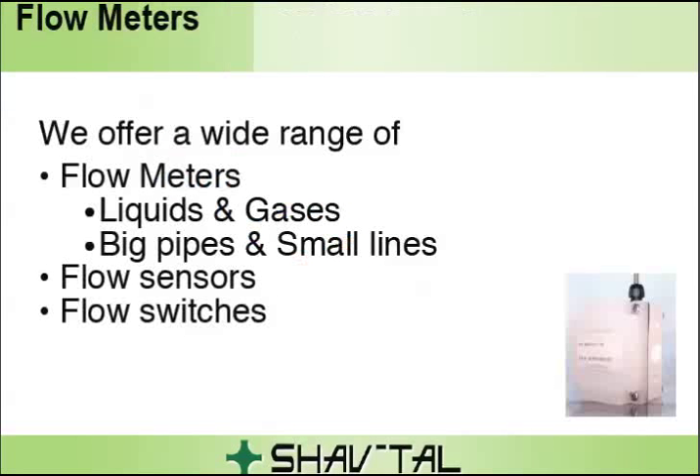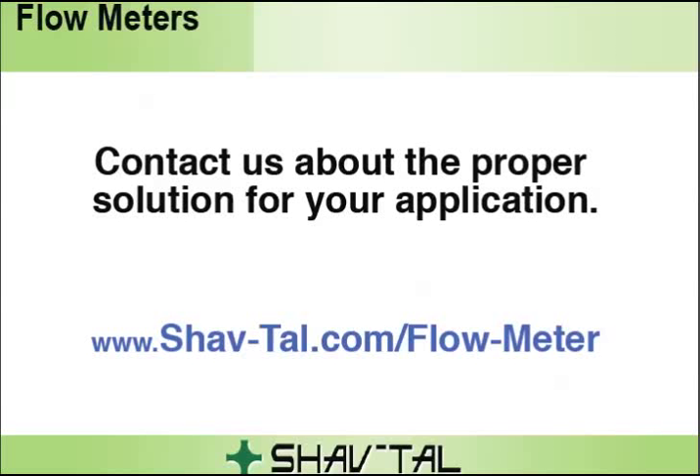Our company offers a wide range of flow meters for all types of liquids and gases, big pipes, and small lines. Click on the link below this video to contact us and get more information about the proper solution for your application. To determine which flow meter is right for your application, click on the link at the bottom of this video and send us your inquiry.